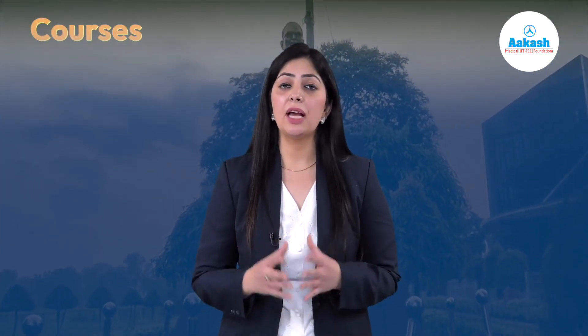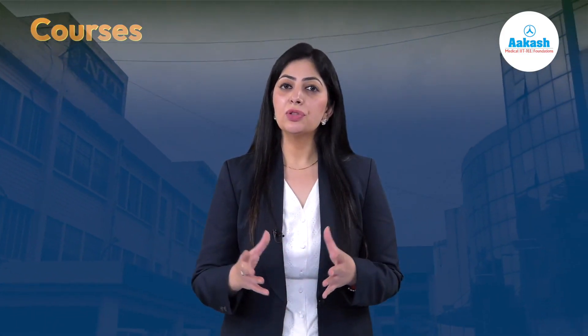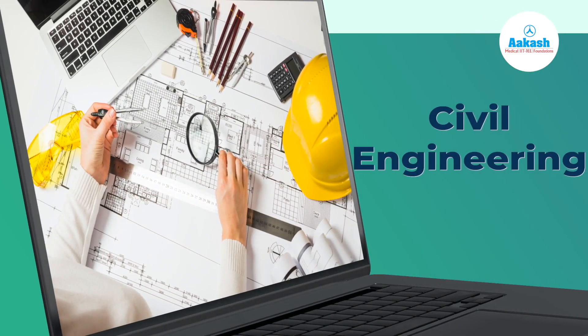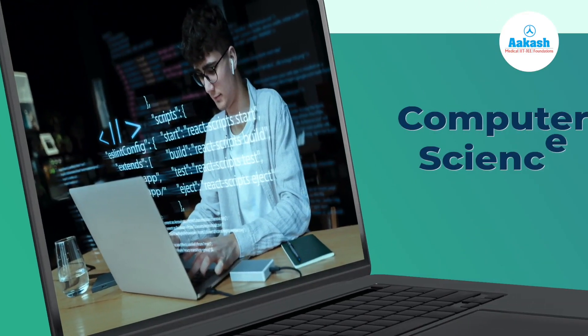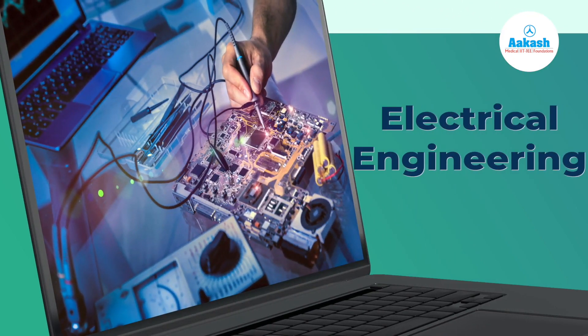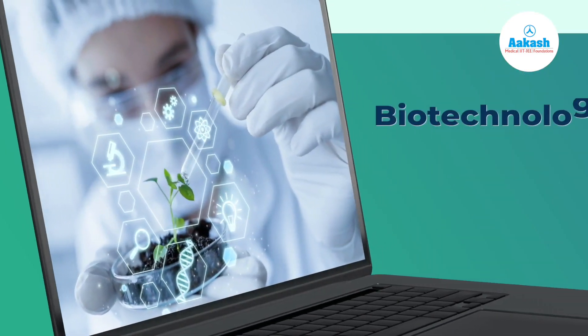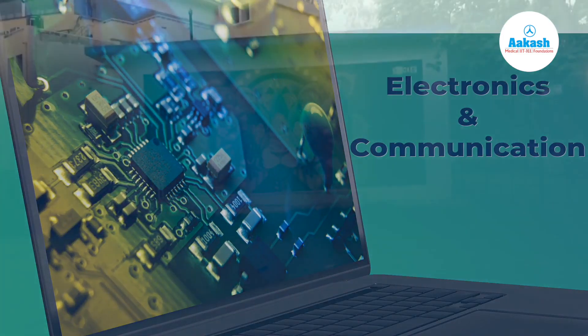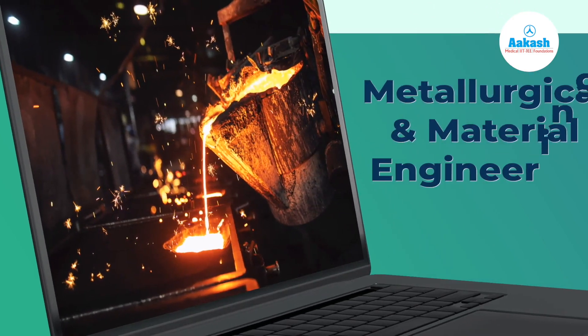NIT Durgapur offers various courses for undergraduate, postgraduate, and doctorate level programs. Bachelor of Technology is the flagship program here, which includes courses such as Chemical Engineering, Civil Engineering, Computer Science, Electrical Engineering, Biotechnology, Electronics and Communication, Metallurgical and Material Engineering, and Mechanical Engineering.